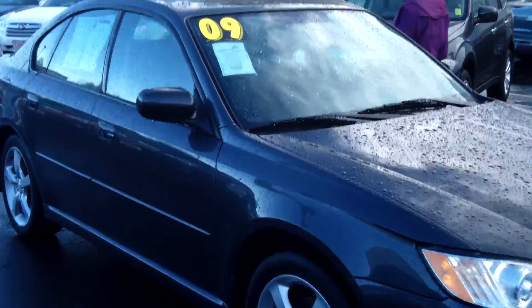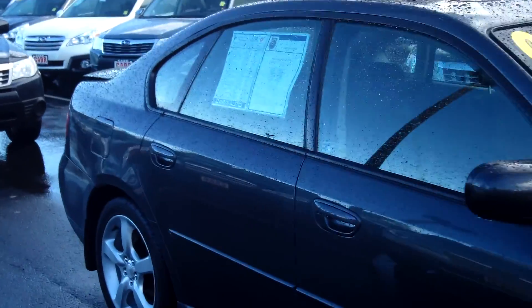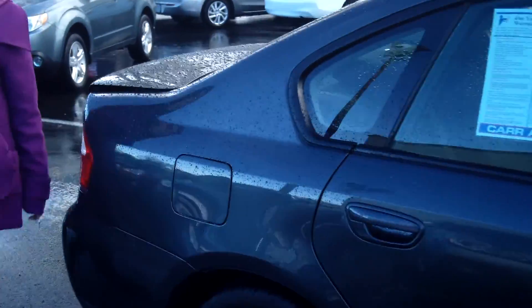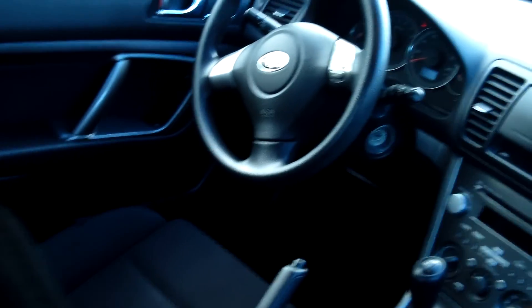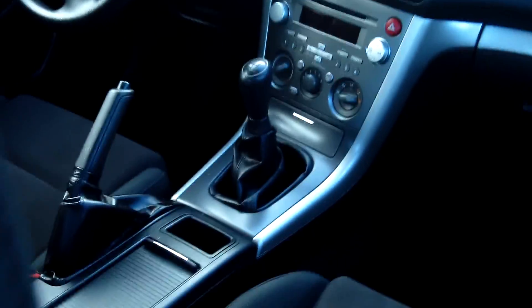This vehicle is in excellent condition. Tinted windows, moonroof, has a nice cloth interior. It is a 4-cylinder PZEV 2.5L, manual 5-speed.